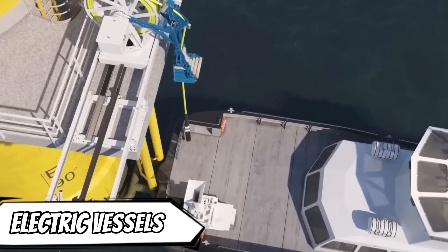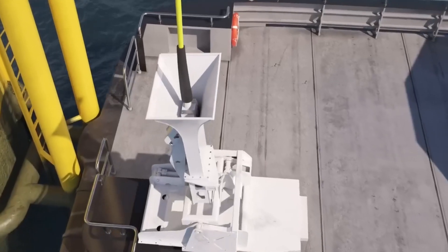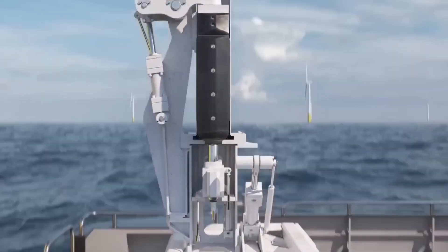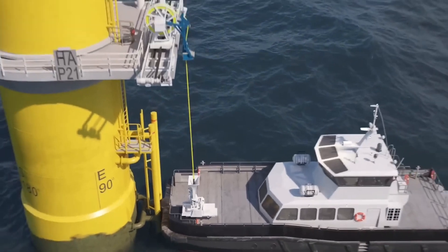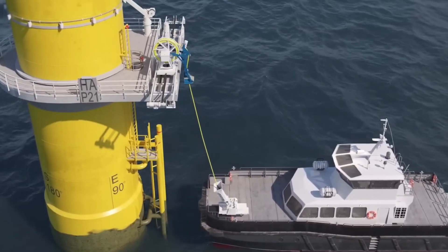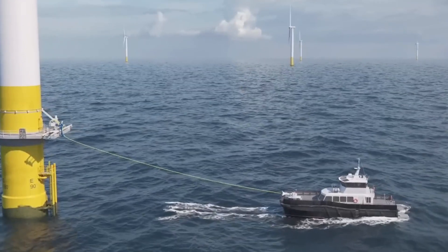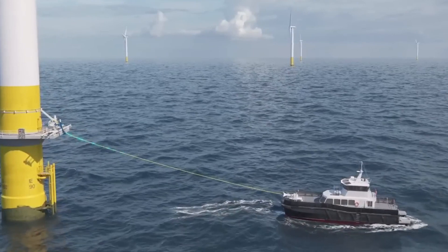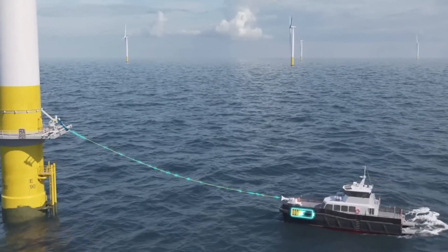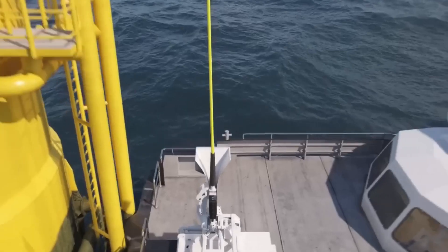As early as this summer, owing to support from the British government, the first offshore charging stations for wind farm vessels will be operational. An offshore charging point system developed by MGR Automation was one of five offshore wind projects chosen by the UK's Offshore Renewable Energy Catapult Incubator to share approximately $4.1 million in funding. The same project also received additional support from the UK Department for Transport's Clean Maritime Demonstration Competition last year.